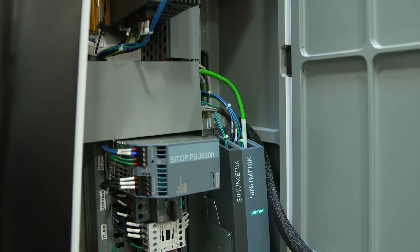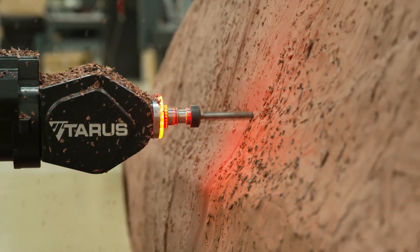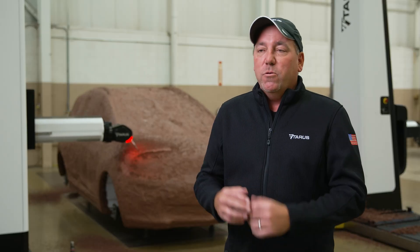We are using the Sinumerik One on all our clay cutting machines right now. It gives us much more acceleration and top-end speed than we ever had before, and the performance of cut quality is outstanding. So now they get the experience of the user interface, but they have the horsepower behind it.